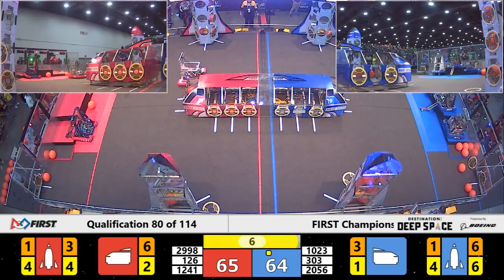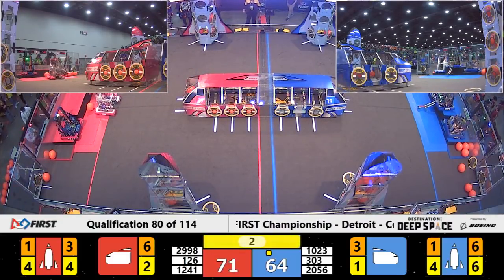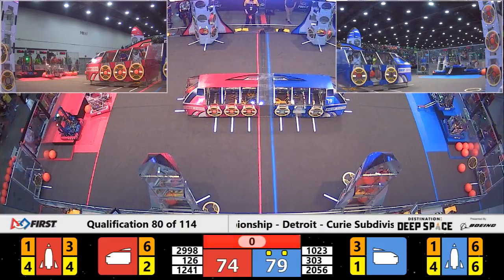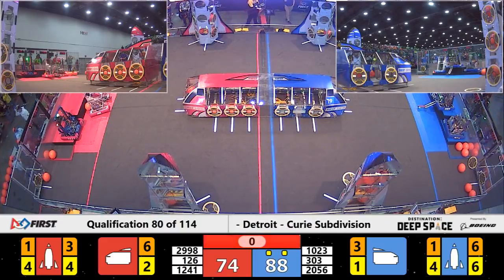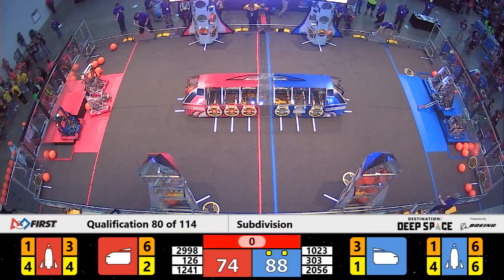Now these teams are headed over to their hab levels to climb. Bedford does a quick three-second climb. Test Team and OP have two level twos. Meanwhile, 126 is so close but not quite making it up onto hab level two to finish out the match.